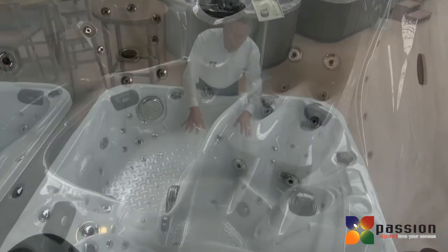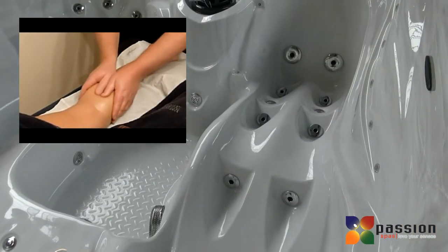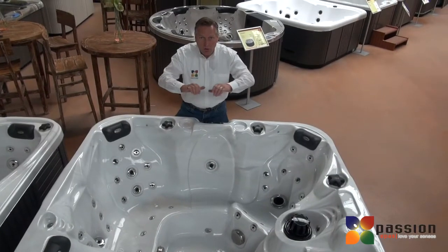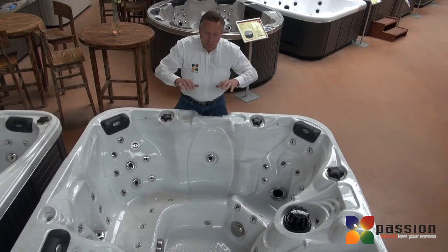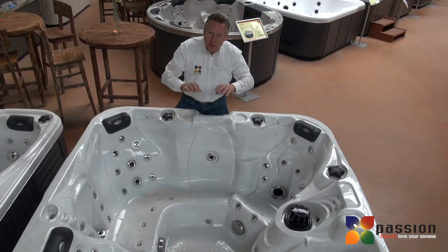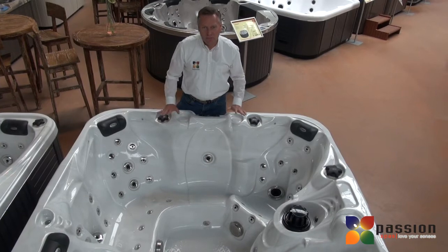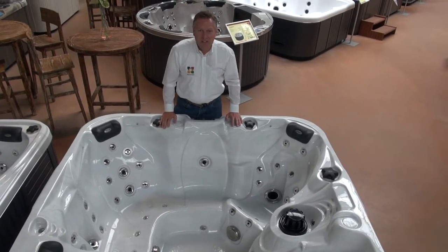And then we've got it in the lounge, where at three different points jets are coming not directly into your legs but along your legs, pushing the water along your body as a masseuse would push the blood towards your heart. It's a very unique sensation and absolutely exclusive to Passion Spas and the Signature Series.